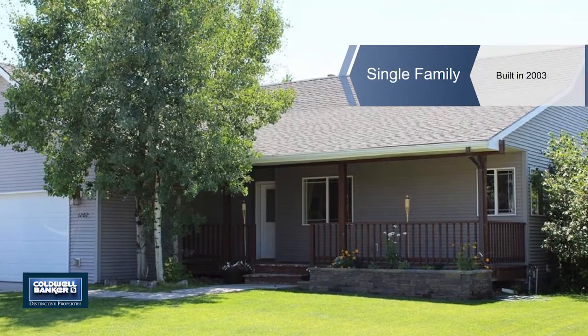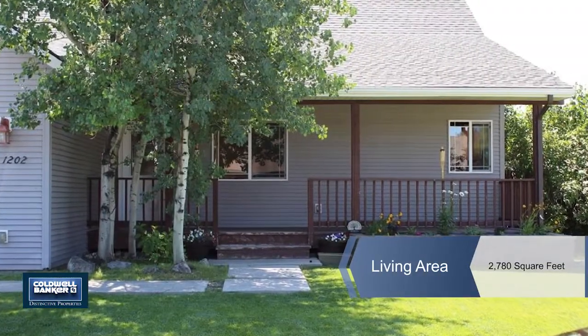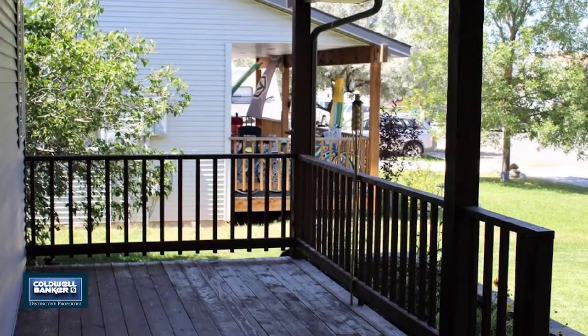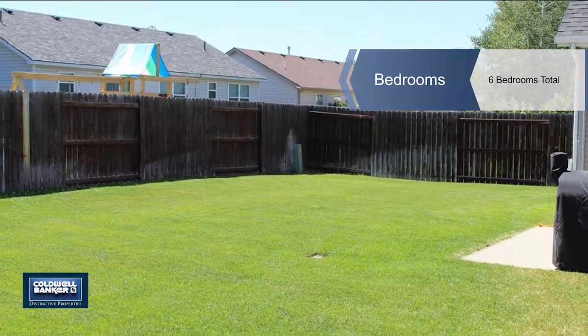This rancher has six bedrooms and three full bathrooms and is located in one of Belgrade's nicest neighborhoods. The basement is finished with three bedrooms, a bathroom, family room with great built-ins, a laundry room and a storage room.